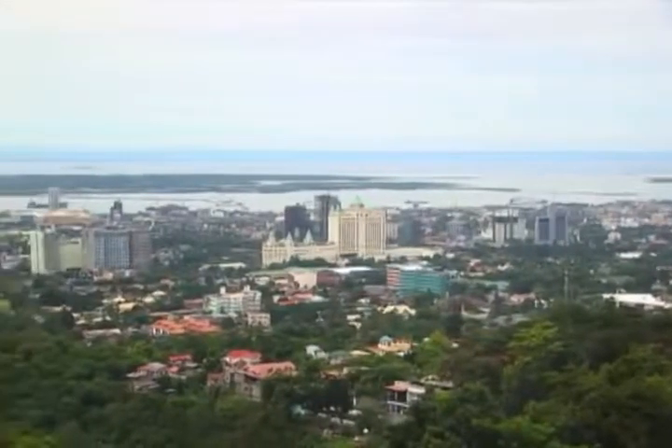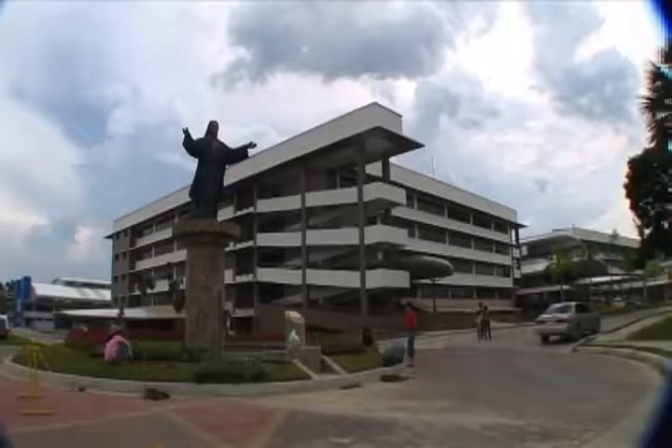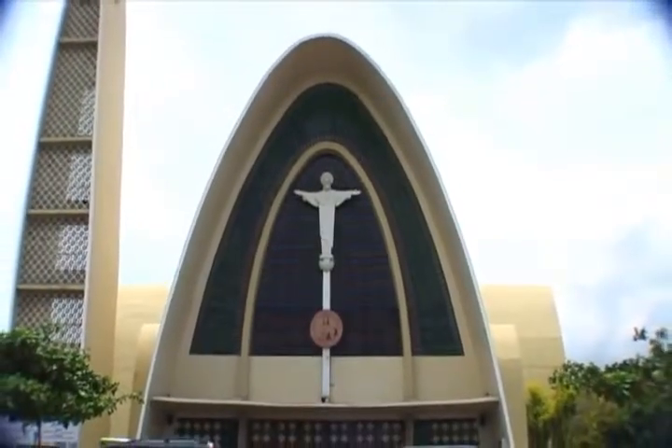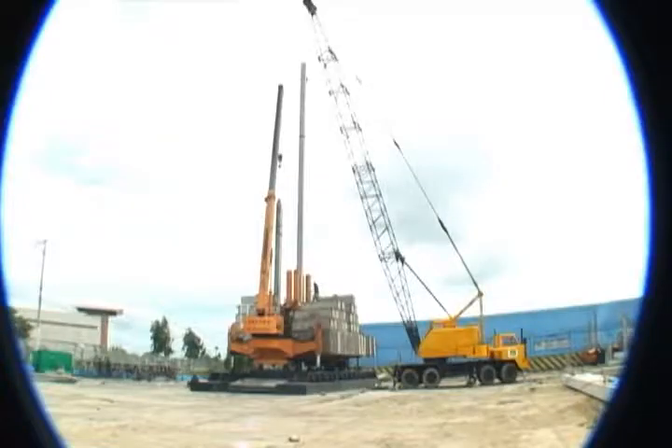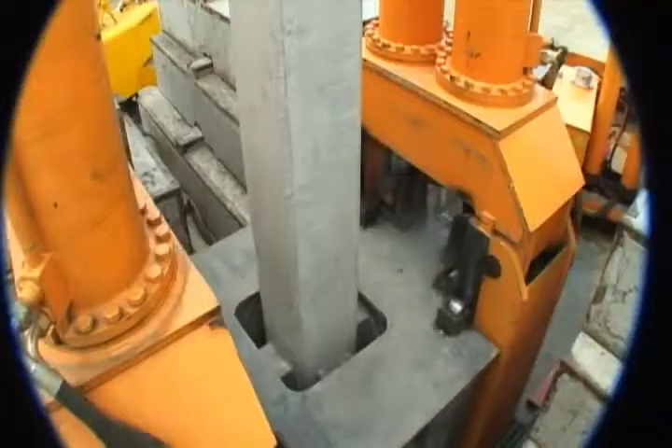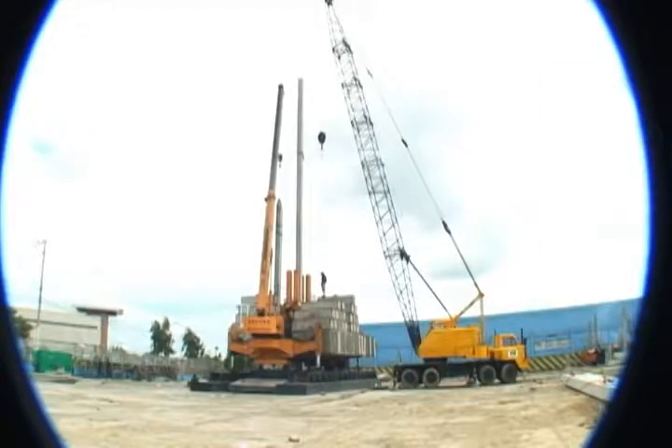In urban and populated areas where environmental restrictions for noise, pollution, and vibration are strictly enforced, static pile driving is the solution. The pile is completely pressed into the ground by static force without the hammering noise, excessive smoke, or disturbing vibration in the surrounding areas.